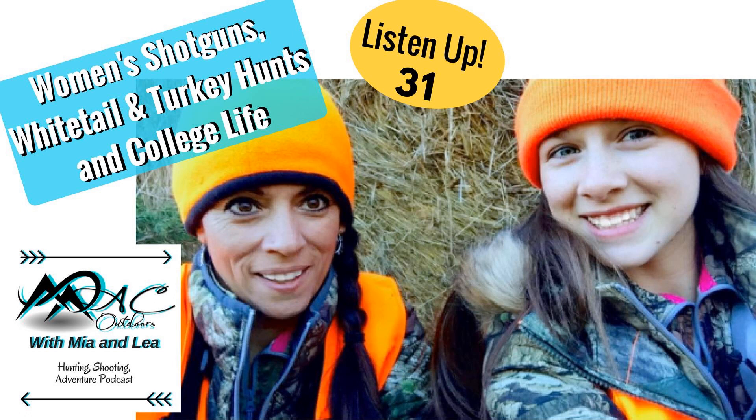Hey guys, thanks for tuning in this week. So last week we chatted about SHOT Show and we left out a couple things. We talked about gear, but we didn't talk a whole lot about firearms, and I know there were some cool ones this year, so why don't you start us off with shotguns?